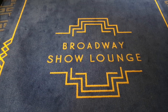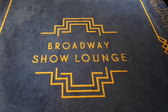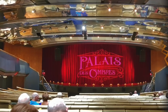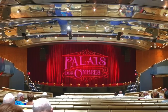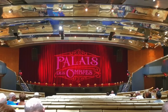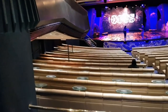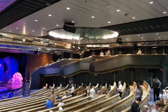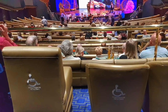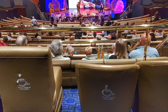Next up is the Broadway Show Lounge, found right at the front of the ship — it can hold up to a thousand passengers. Situated on Decks 6 and 7, it is a really comfortable lounge with small tables where you can put your drinks. However, if you have mobility issues or are on a mobility scooter the only place you can sit is near the back, which was really disappointing for Paul's dad John, as the highlight of his cruises is always the entertainment and he loves sitting at the front of the theatre.